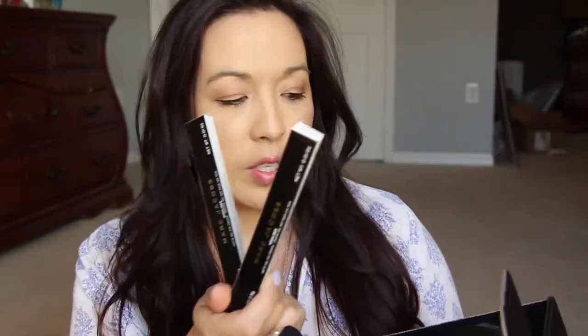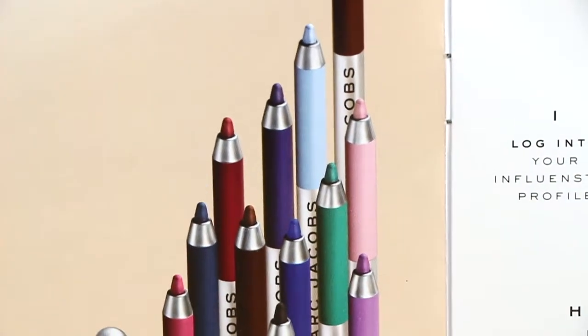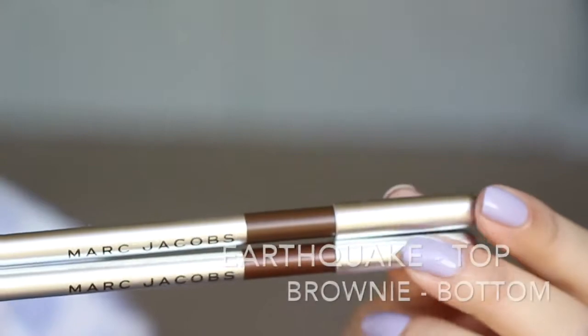All right, so the first thing in the box I got is from Marc Jacobs - this is from Influenster. We have two eyeliners here, they're called the Highliner. They have like a bunch of shades and colors - purples, pinks, blues, and reds. They have all kinds of really vibrant colors. The two shades that I got are number 41, which is Earthquake, and number 43, which is Brownie. The packaging looks like this simple, classic style.